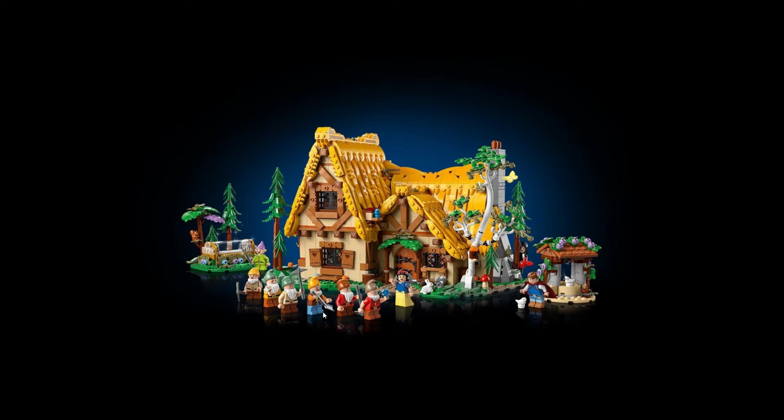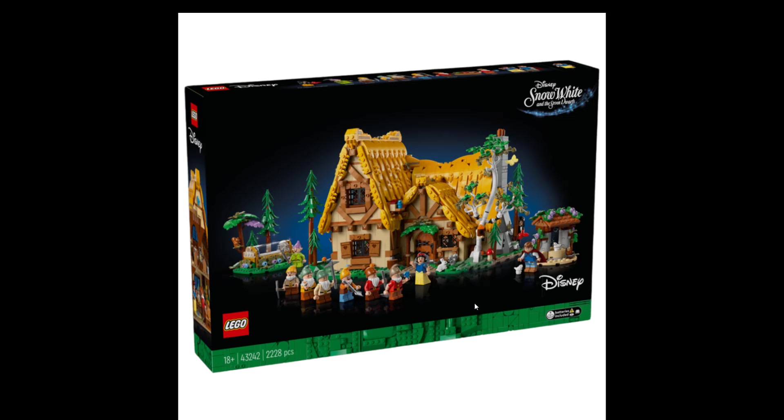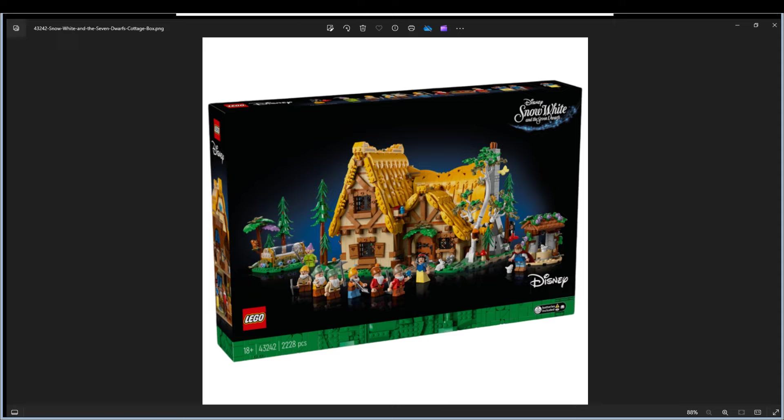Tell me in the comments what you think about this one — would you get it, and why or why not? This could fit into a medieval setup anywhere, which is the biggest plus for me. Anyway, thanks for watching — don't forget to subscribe, comment, like, and follow. See you in the next one!